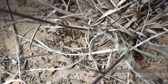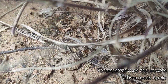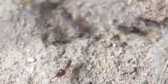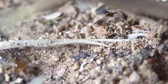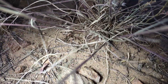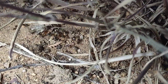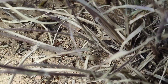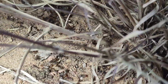Right here we have some Tenuirostritermes — the Arizona Nasute termite. These guys are a favorite of mine because of those soldiers that have pointy heads that shoot off noxious substances as a defense. You'll notice that they are foraging on the surface, which is very uncharacteristic of termites. This genus, Tenuirostritermes, are the only termites in the United States that forage above ground. They come out at night and forage for small bits of decaying plant material, mostly dead grasses, and take them back into their nest to eat.